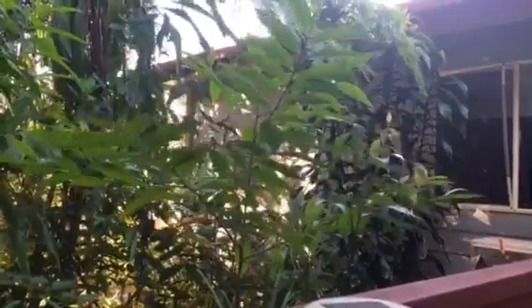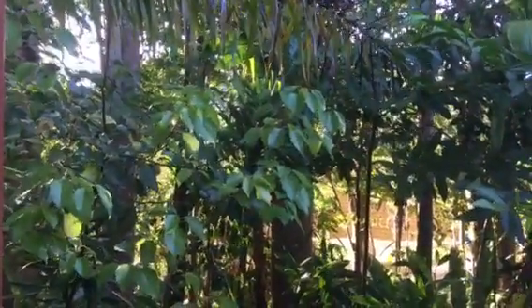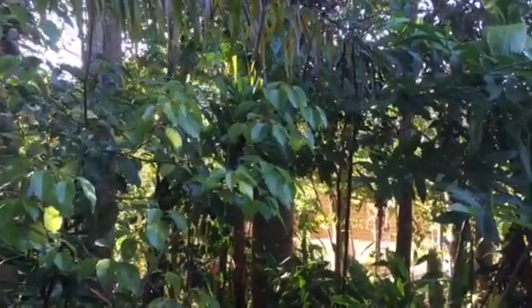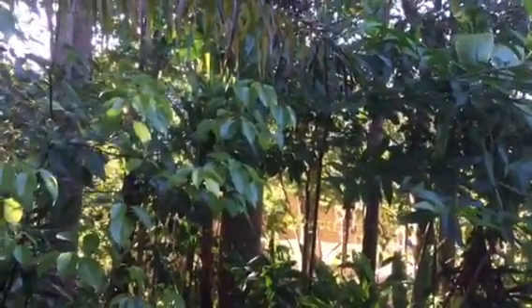That little fella there, that is an Iliocarpus grandus — because it's grand. That there, that is a Cinnamomum camphora. Not that cool. That was probably a Currawong, that bird you heard.